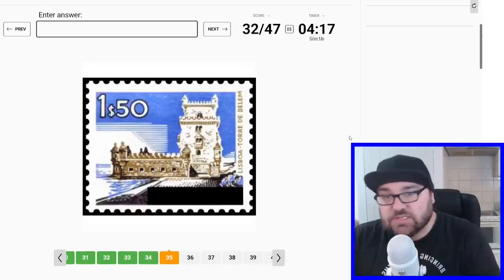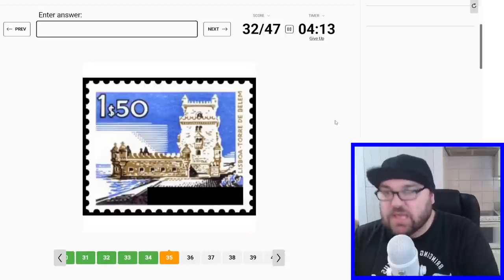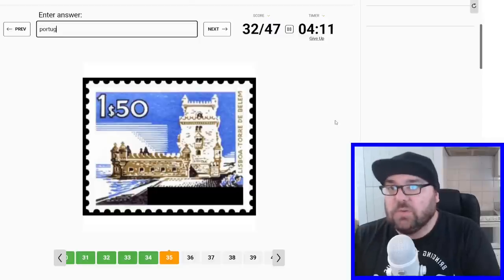And this says Lisboa, Torre de Belém — so this is Belém Tower in Lisbon. So this will be Portugal. Brilliant.